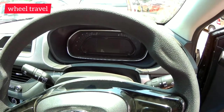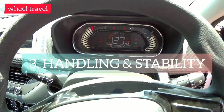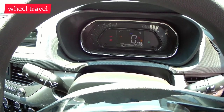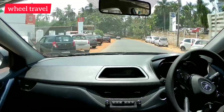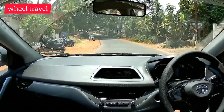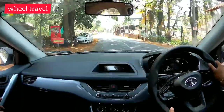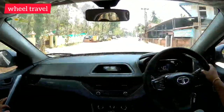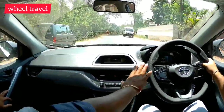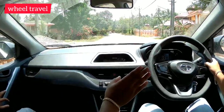An important point is the handling and suspension. The Tata Nexon also offers steering wheel controls, suspension, and good ground clearance, making it capable for off-road terrain as well.